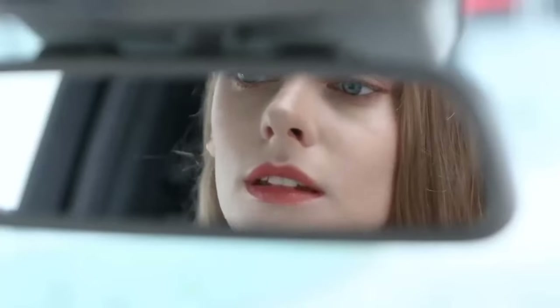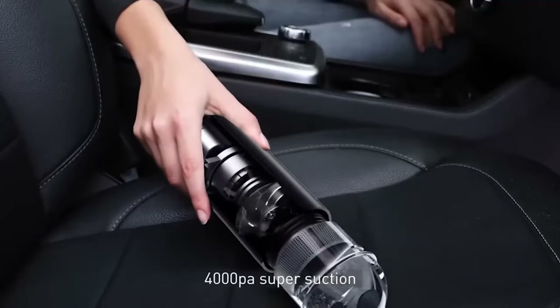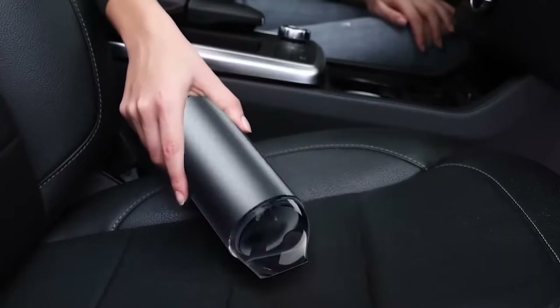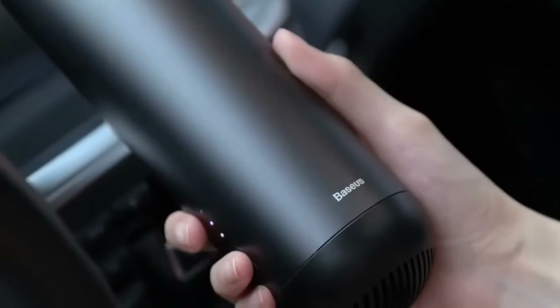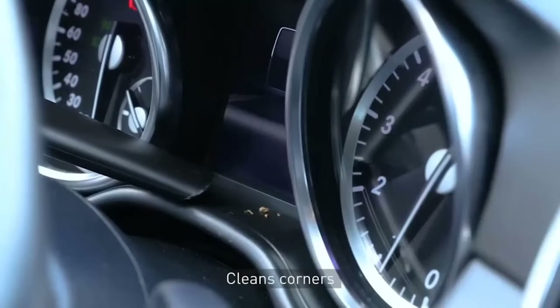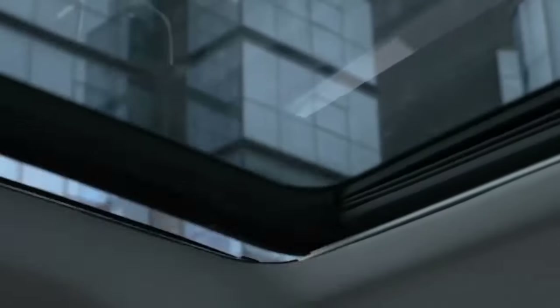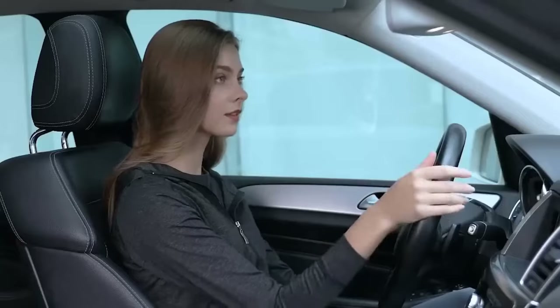Next up is the Bassius Car Vacuum Cleaner, a cordless portable car vacuum cleaner. Made of aircraft alloy with a patented design that provides strong suction power. The duct design ensures smooth ducting and high-pressure absorption. Portable and cordless, it can be moved anywhere. Powered by three 18,650 batteries, the car vacuum cleaner can run for more than 21 minutes while providing reliable suction pressure.